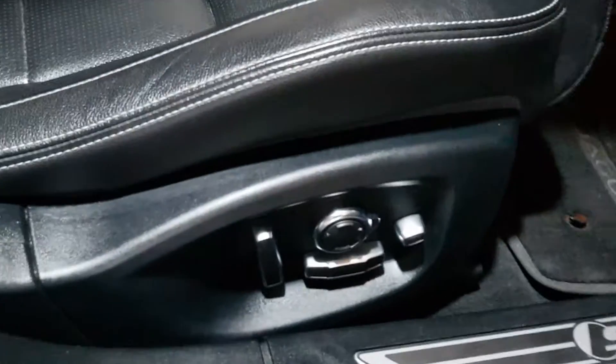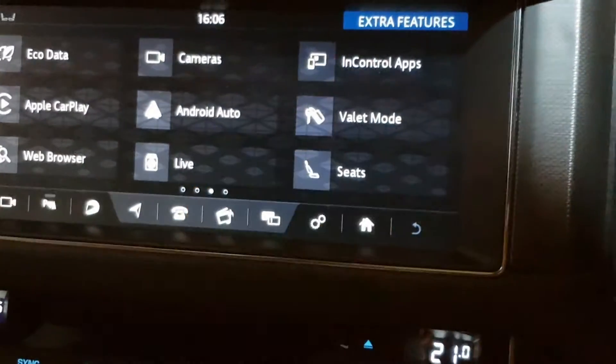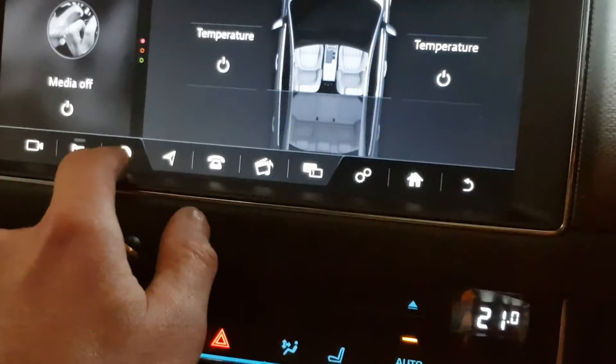16-way adjustable electric memory seats with electric folding mirrors. It's got the S embossed headrests, panoramic tilt-slide sunroof — huge spec. It's got the larger 10-inch screen, digital dash, so we've got Apple CarPlay, Android Auto, InControl apps, all the heated seats, heated steering wheel.